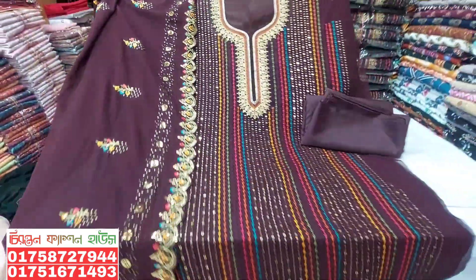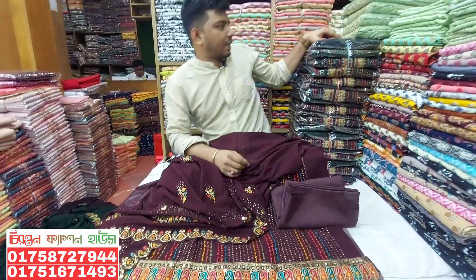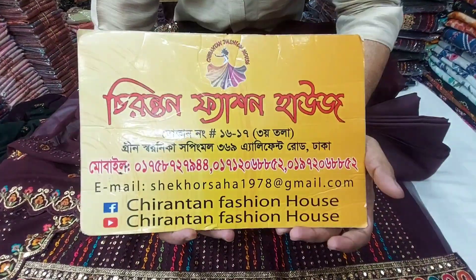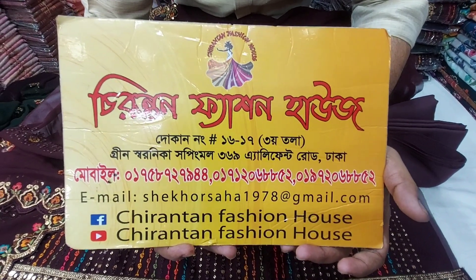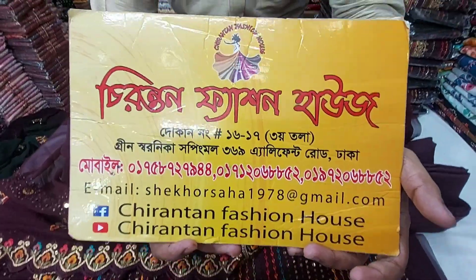We will order our best collection. I am going to order them. When we first visit the product, we will purchase them. Our address is 304 Elephant Road, Green Shorni shop. The shop number is open. If you want to see the video, please visit us. God bless.